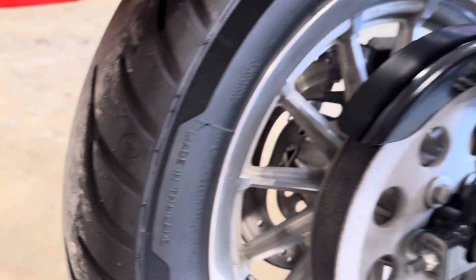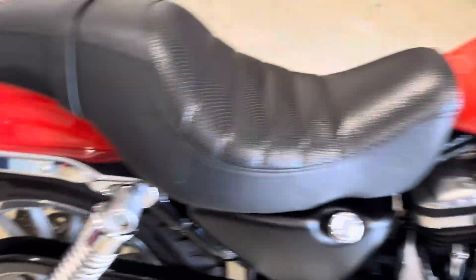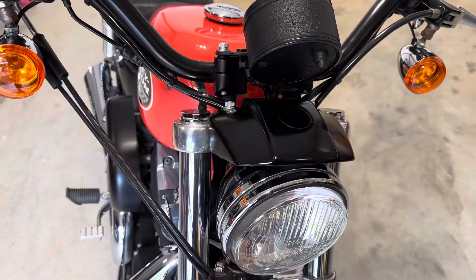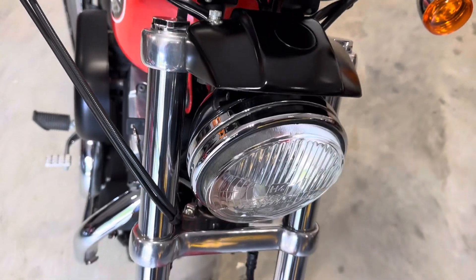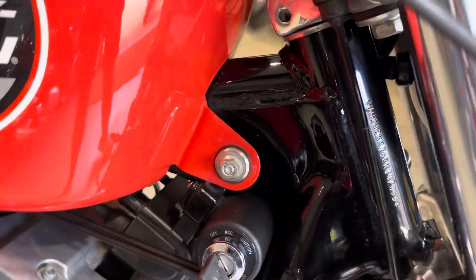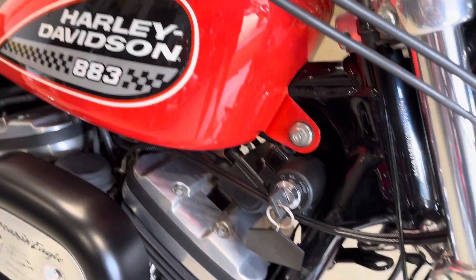The rear tyre is near new. I'll just give a walk around, point out any minor defects and then I'll fire it up. From the top it's all really nice and clean, and around the headstock all the paintwork is absolutely spot on.